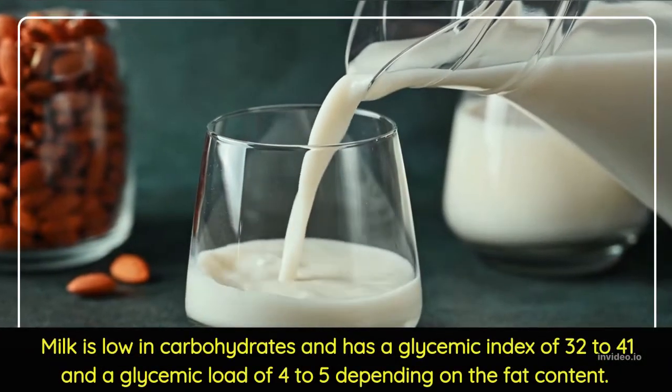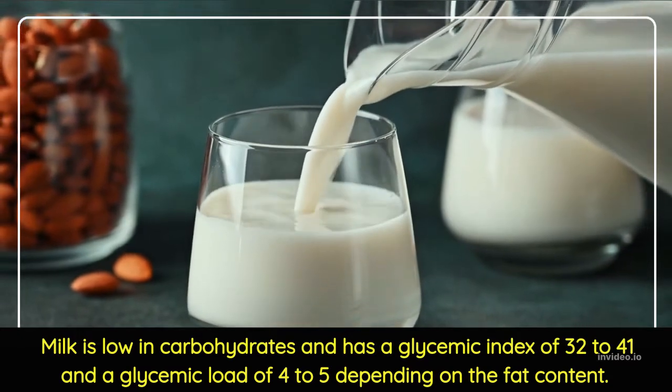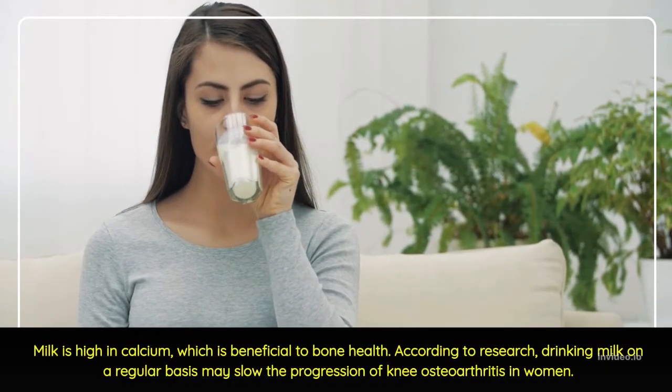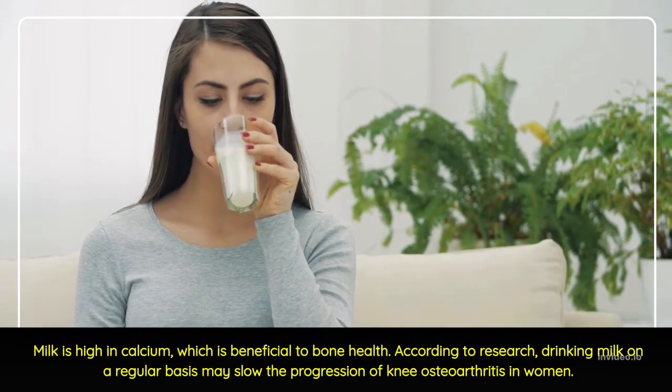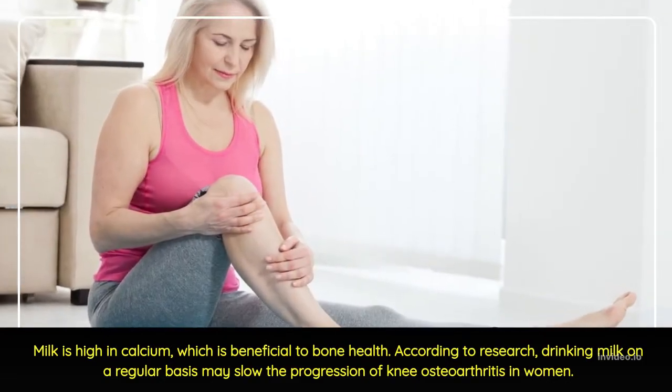Milk is low in carbohydrates and has a glycemic index of 32–41 and a glycemic load of 4–5 depending on the fat content. Milk is high in calcium, which is beneficial to bone health. According to research, drinking milk on a regular basis may slow the progression of knee osteoarthritis in women.